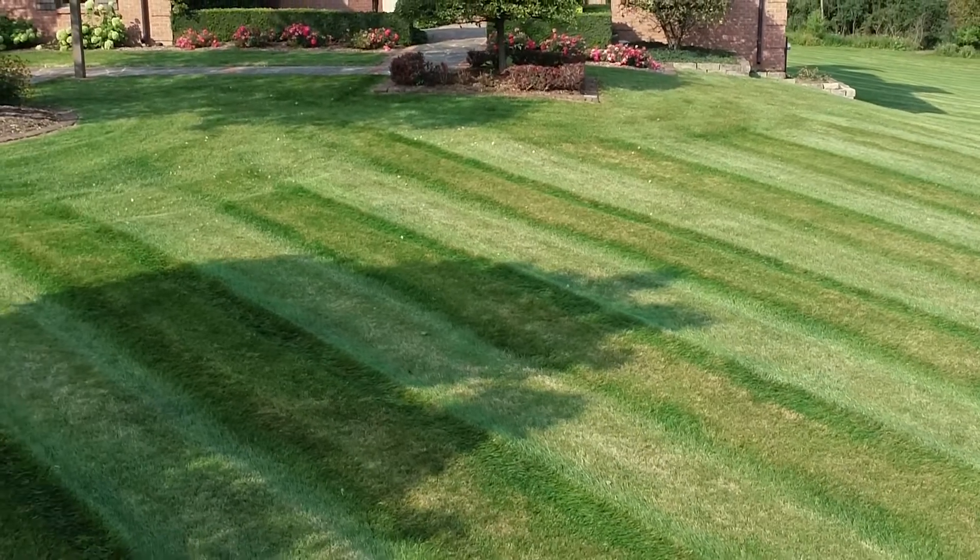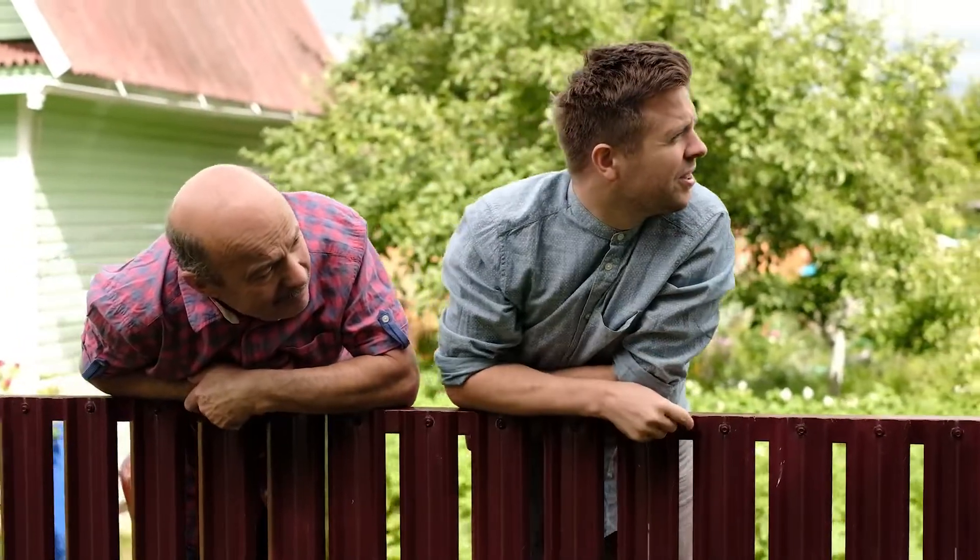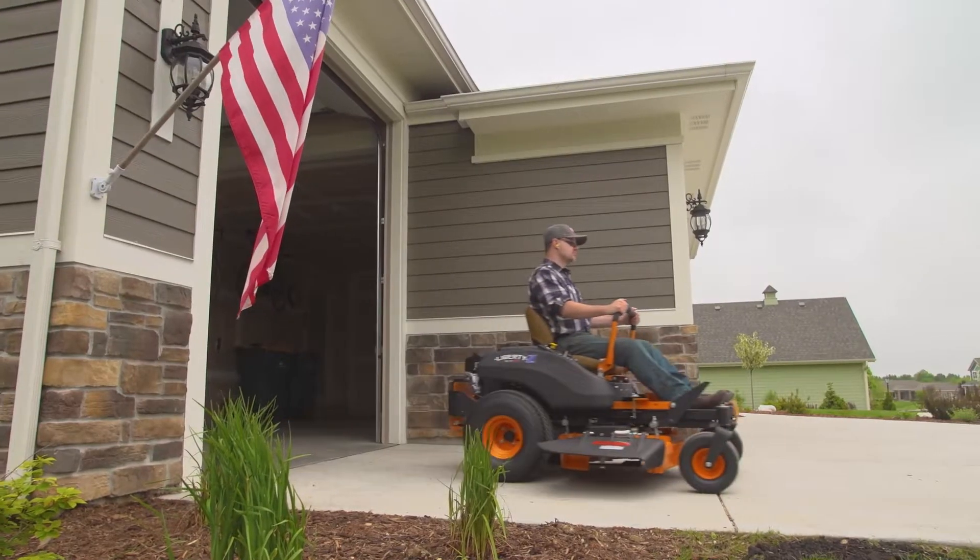Wow, look at that lawn. Even, clean, sharp. Look at those stripes. How do they? Oh, that's how.